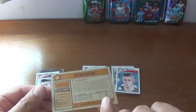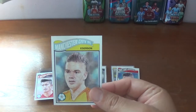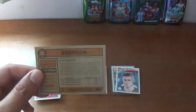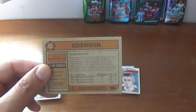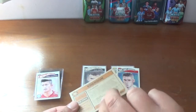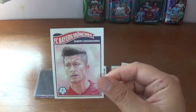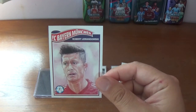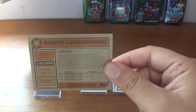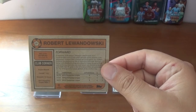The second one, numbered 26, is Ederson, the Brazilian goalkeeper from Manchester City - there you are on the back with some information about Ederson. And the third one is the Bayern Munich and Poland forward Robert Lewandowski - there you are on the back with a write-up about Lewandowski and some of his career highlights.